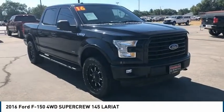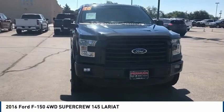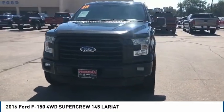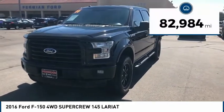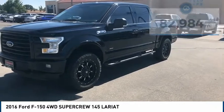Looking for the right vehicle? Check out the 2016 F-150. A Ford F-150 knows how to handle any situation. It's built to follow orders, no whining. This vehicle has less than 85,000 miles.